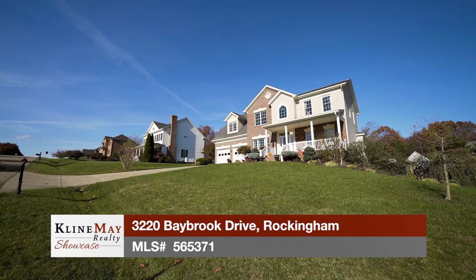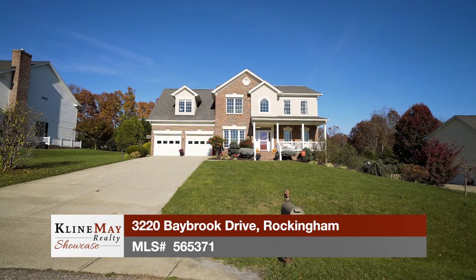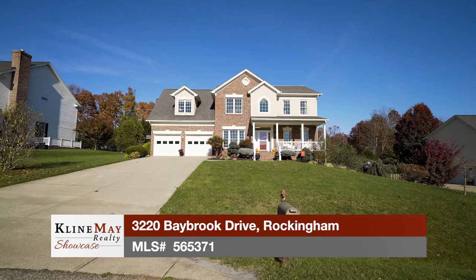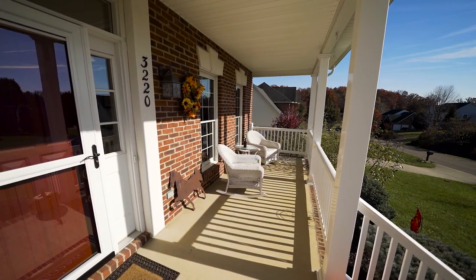Welcome to this luxurious, updated home in the desirable Barrington subdivision. The spacious front porch offers a peaceful spot to chill out and relax while enjoying this home's low-traffic, dead-end street.